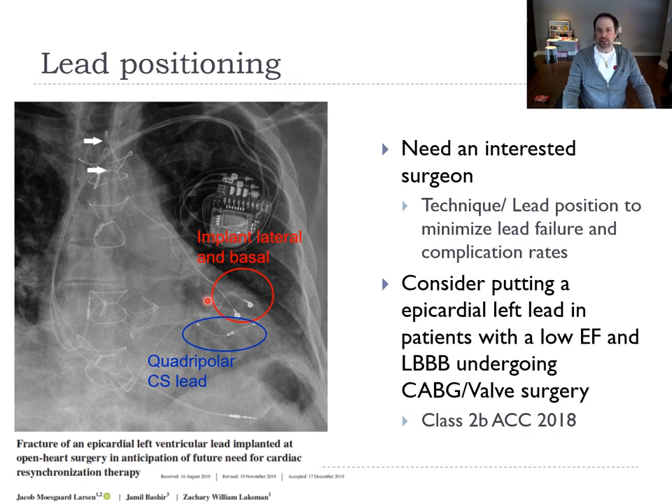Sometimes, if we see a patient preoperatively and note a low EF with a left bundle branch block, we'll ask you to place an epicardial lead and tunnel it into the pectoral region. When we later think about implanting our device, the lead will already be there and we can connect it — because the epicardial lead is the hardest for us to implant. This is a class 2B indication.